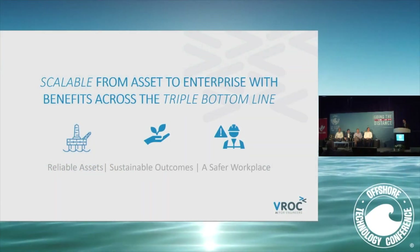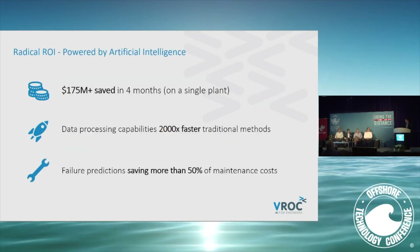The idea is to automate the machine learning process, provide rapid scaling, and then prioritize the problems so we know exactly which ones are most important to solve. This is exactly what the Bureau platform is doing. Looking at an example customer in Southeast Asia — a national oil and gas company on our platform for about six months — in a four-month period on a single offshore platform, they've saved in excess of $175 million. They're using 2,000 times fewer man-hours to solve these problems than they traditionally were, and failure predictions are saving them more than 50% of their maintenance costs.